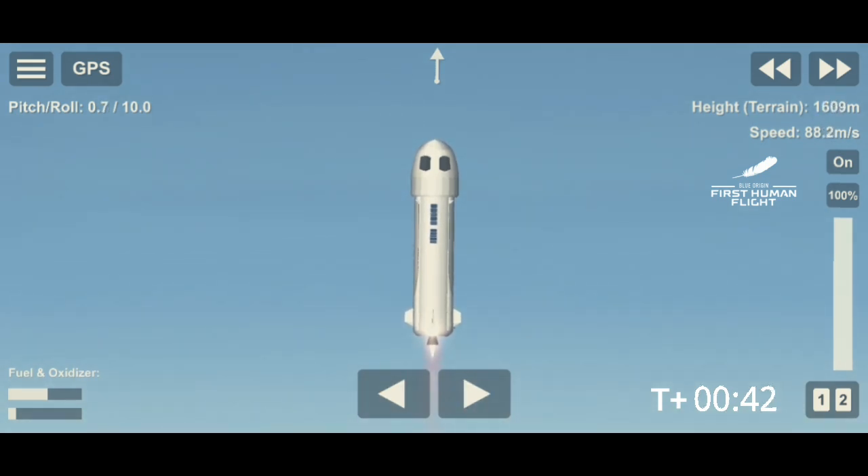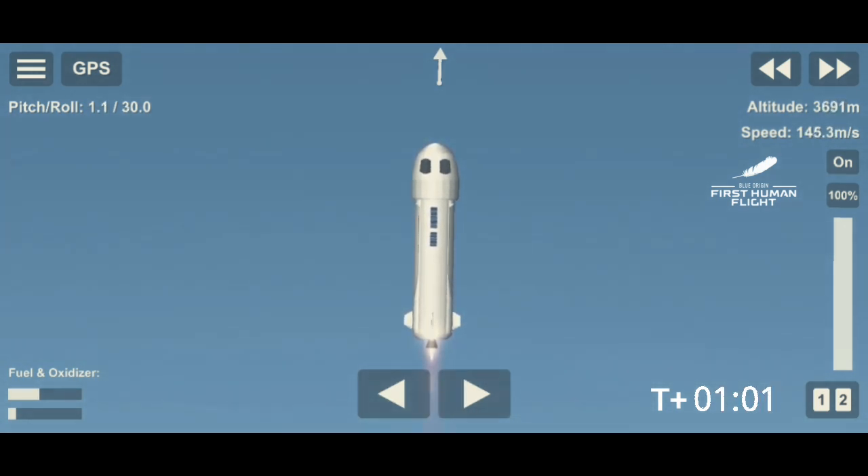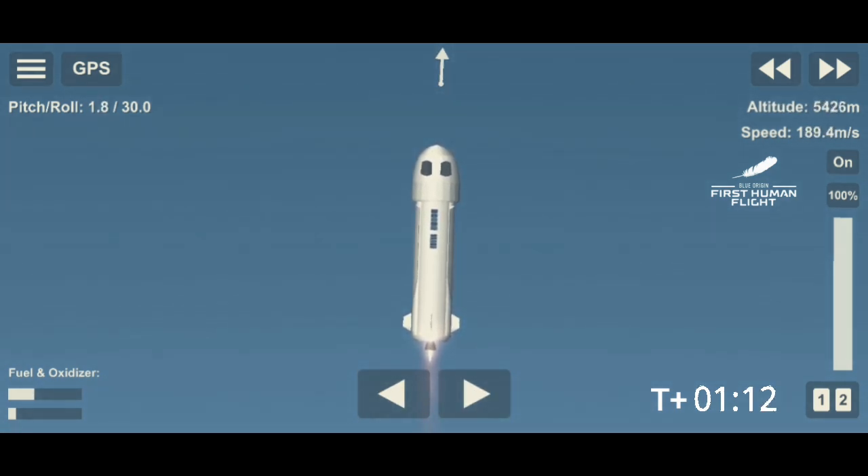Beautiful burn on that BE-3 engine — liquid hydrogen and liquid oxygen as the propellant. It's clean, not just beautifully performing, but what comes out of it is steam. To see the glow of the engine underneath the rocket, just under our shoulders, to know that we've got a crew going to space — it just feels different, doesn't it, Gary?